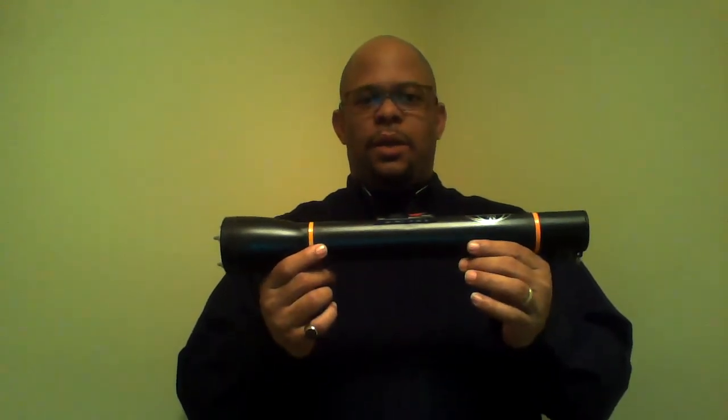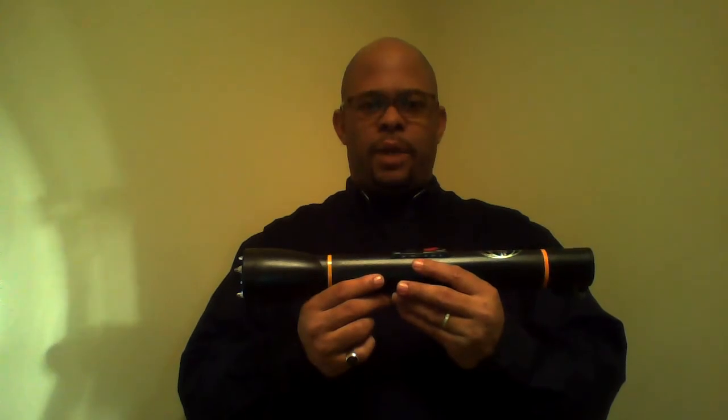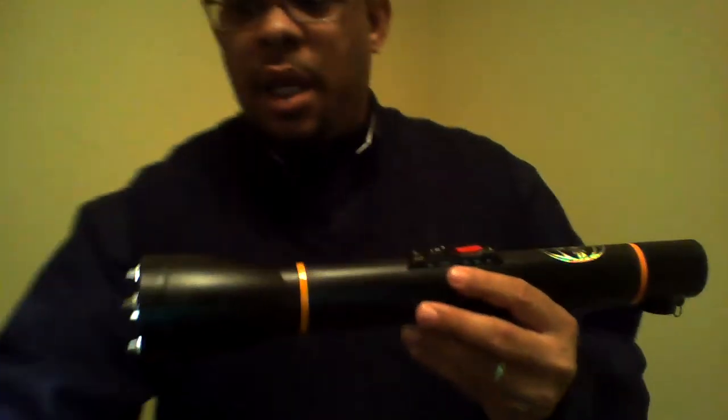The large stun gun flashlight is equipped with a flashlight which shines further and brighter than most household flashlights. It's also available with a safety cone, which is great for emergency situations.